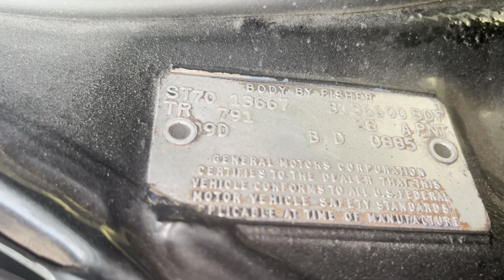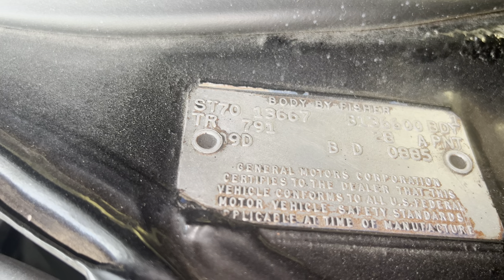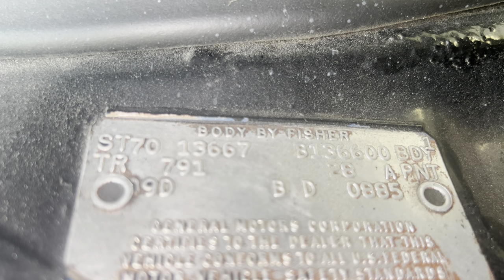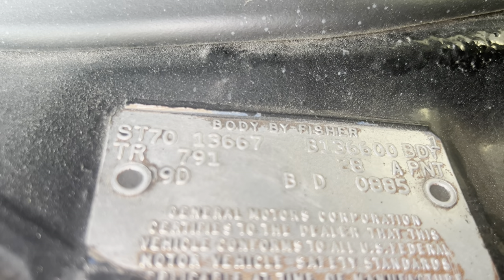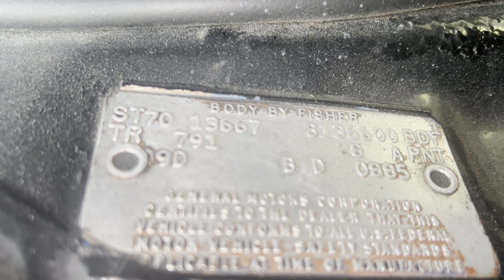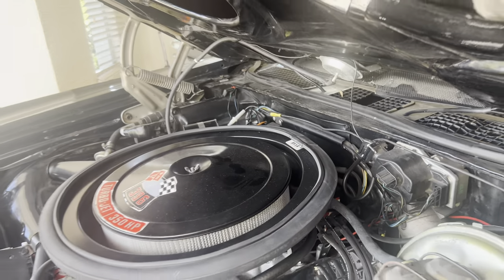On this Baltimore convertible: '70 for 1970, 136367 for the two-door convertible. B1366600 — that is in box 24 of the build sheet. 791 for white bucket seat interior, 28A for fathom blue with white convertible top, 09D for the fourth week of September, and BD are the data processing figures for the Baltimore Maryland assembly plant.